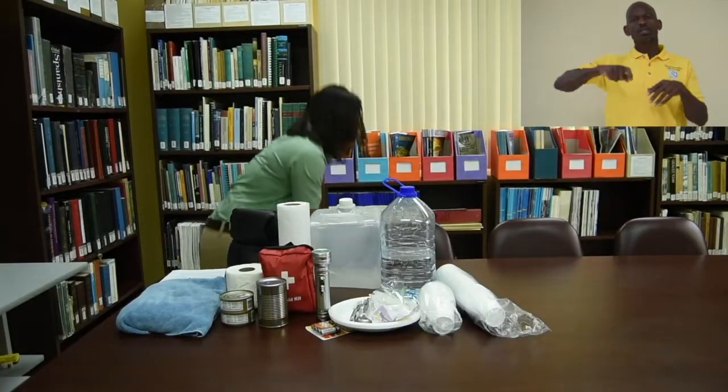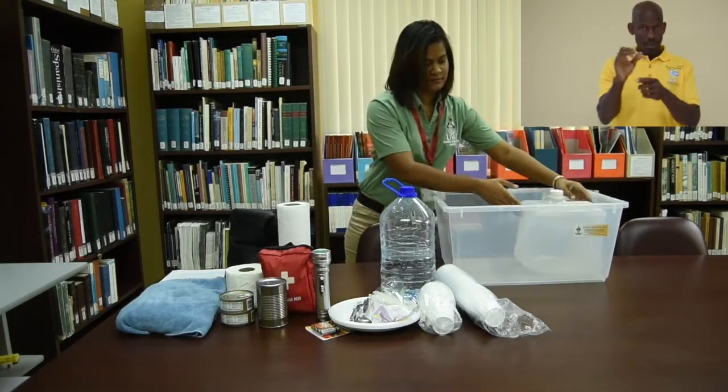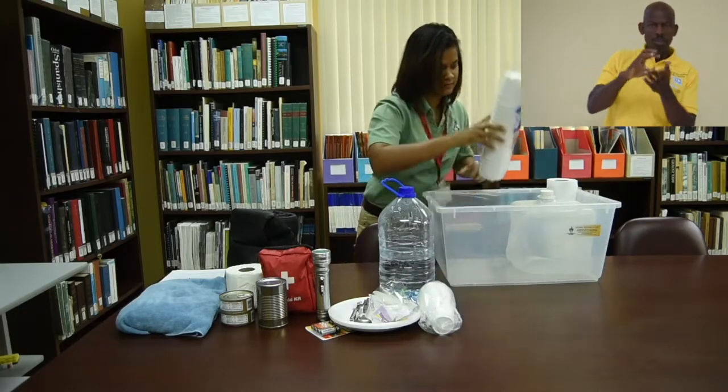Stock basics like food, water, sanitation supplies, first aid kits, flashlights with extra batteries, radios, clothing, bedding, medication, and any other special items.